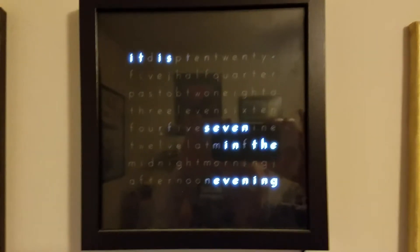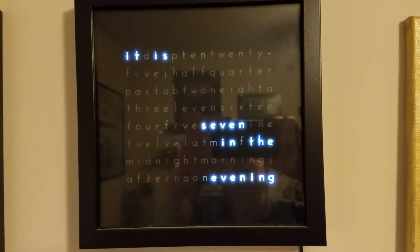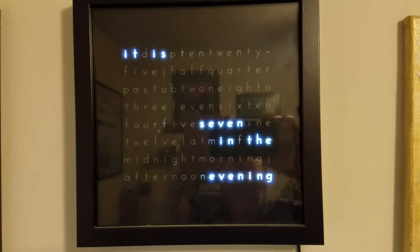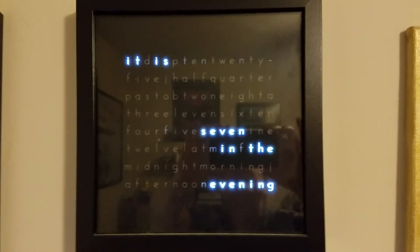Right now it says it is 7 in the evening — you can sort of see the five. At the next interval, it would say five past seven in the evening.